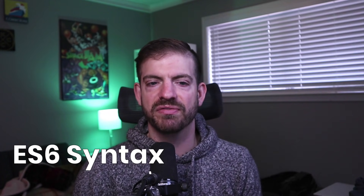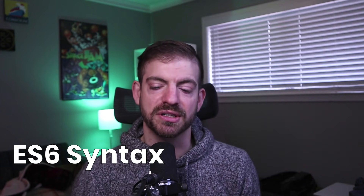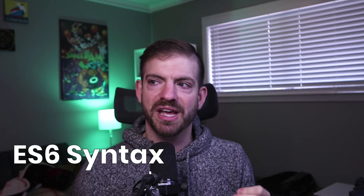Next up is ES6 syntax. ES6, or ES2015, was a really big version of JavaScript with lots of new features. That version has really become the dividing line between older and newer JavaScript. If you look at things like React, or a lot of tutorials you'll see, you're going to see a lot of ES6 syntax. And if you aren't familiar with it, you can become lost.